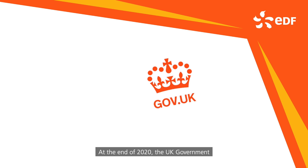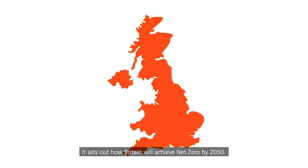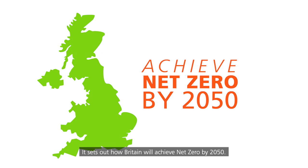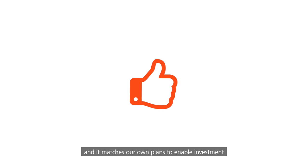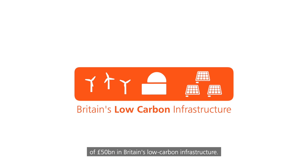At the end of 2020, the UK government published its 10-point plan for a green recovery. It sets out how Britain will achieve net zero by 2050. EDF is playing a key role in the plan's delivery, and it matches our own plans to enable investment of £50 billion in Britain's low-carbon infrastructure. Let's look at the points EDF will play a big part in.